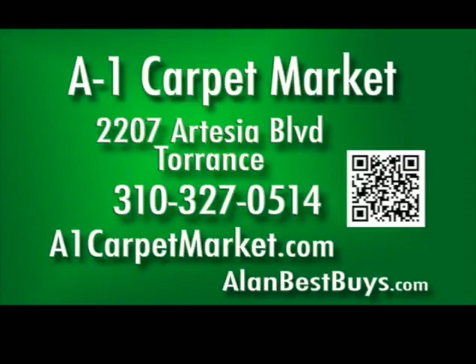Also, porcelain tile $4.99 a square foot installed. A1 Carpet Market Torrance, 2207 Artesia Boulevard, Torrance. 310-327-0514. A1CarpetMarket.com.